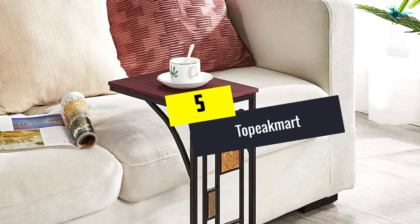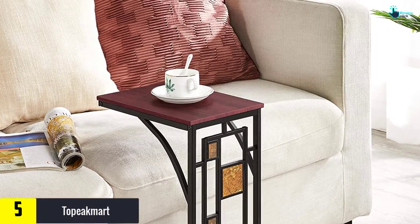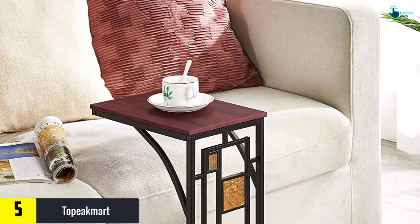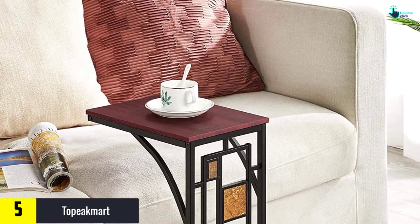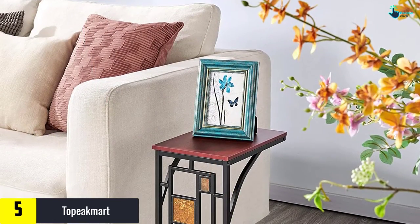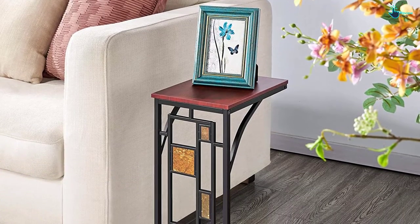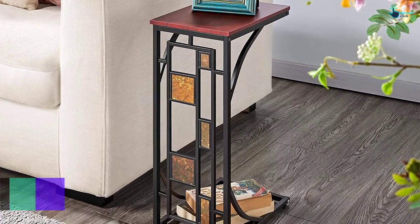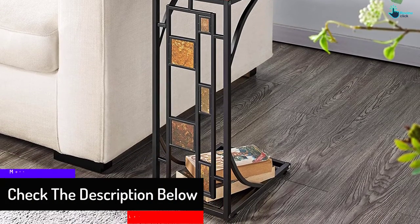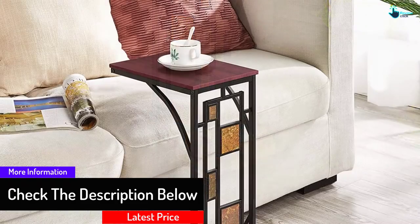Starting at number five, we have the Topeak Mart. Topeak Mart is a decorative snack table that features a brown wooden top. It arrives with a new look of sea structure, making it unique. The pole and base are highly constructed from solid iron metal, which is very sturdy and durable. Moreover, the base also has a slat design which serves as a footrest for users while drinking tea or coffee.